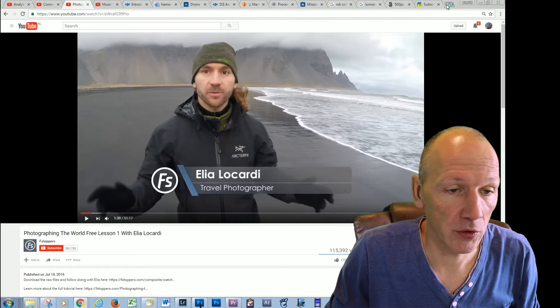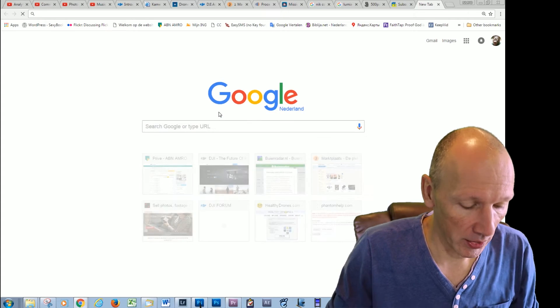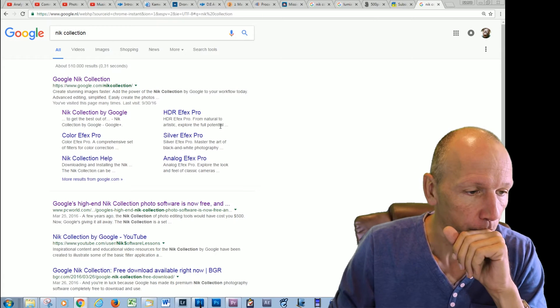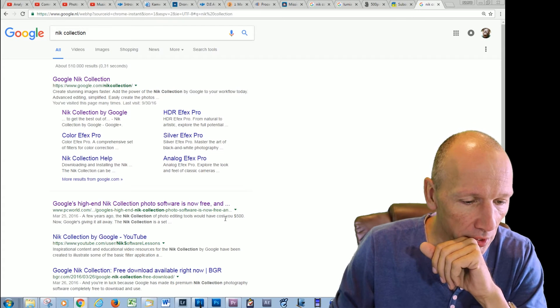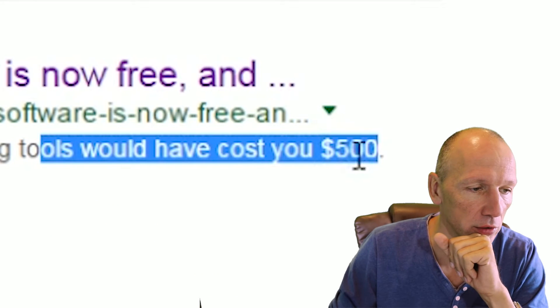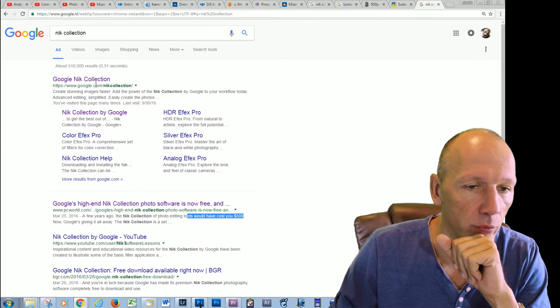You can google that — just search 'Nik Collection.' And as you can see here, this would have normally cost you like $500. If we click here and go here...